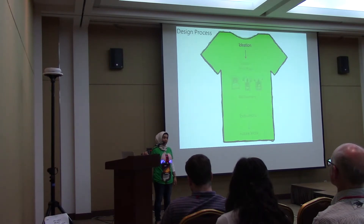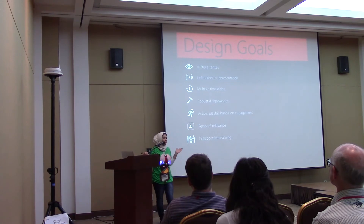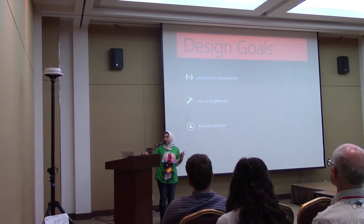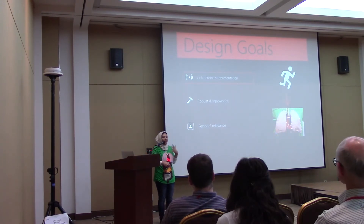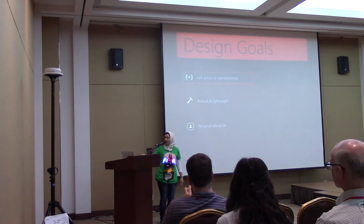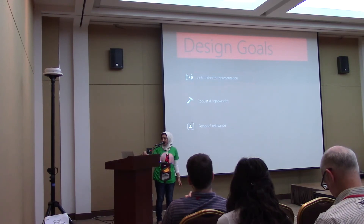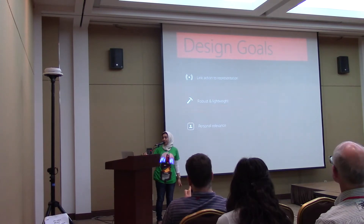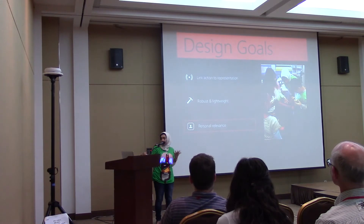Starting with ideation: we iteratively arrived at several design goals throughout this process. I'll talk about just three of them and refer you to our paper for the rest. We wanted to ensure a link between action and representation, providing immediate feedback to bodily actions and movements. We wanted the shirts to be robust and lightweight so kids could move about the world and self-experiment. And finally, we wanted to provoke curiosity and engagement, making the data personally relevant to children.